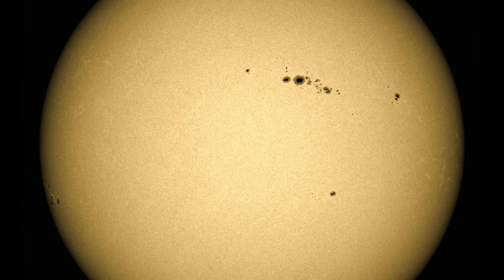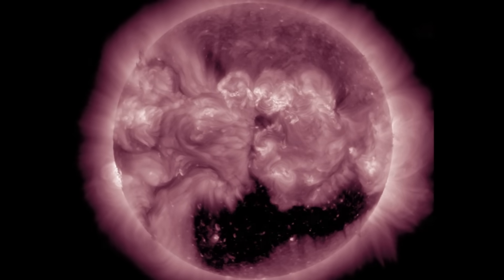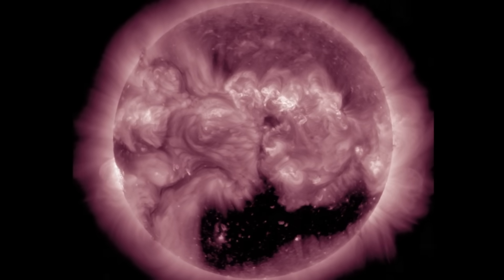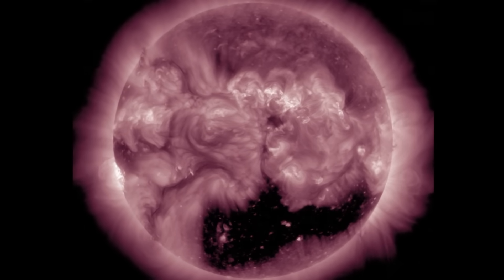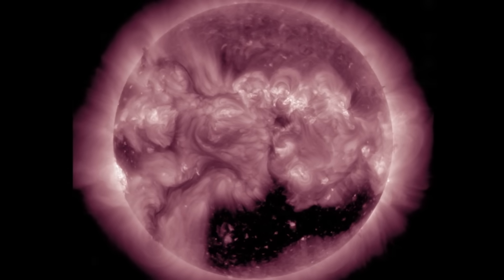We still need to monitor this large group on the north — it wouldn't be surprising to see more flares there today. We're also turning an eye toward what's coming over the limb; there appears to be complexity in a multi-umbral core group there as well. Along with this incoming sunspot, there are several plasma filaments in front of it that could erupt, and we have a transequatorial coronal hole coming next, creeping into view north of the incoming sunspot.